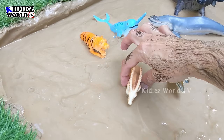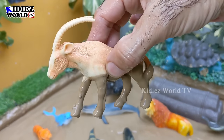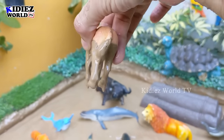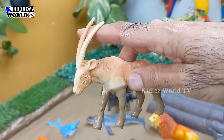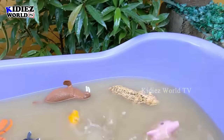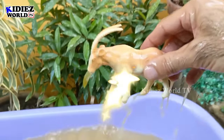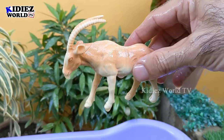And we have here an antelope — another very innocent and cute jungle animal. Antelope has two big horns, very straight. Let's make him clean. Here we go — antelope!